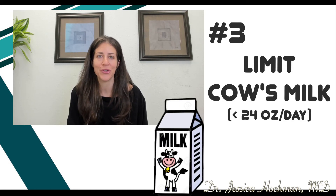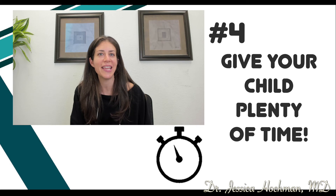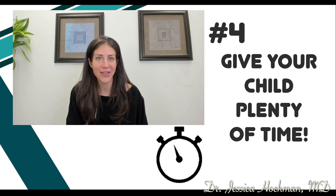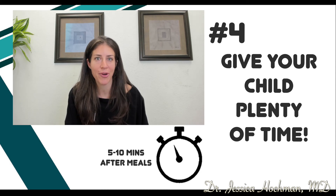Tip number three: limit how much cow's milk you drink — it's helpful to have less than 24 ounces a day. Tip number four: it's helpful to give your child plenty of unhurried time at the toilet. One tip is to have them sit on the toilet for five to ten minutes after eating a meal.